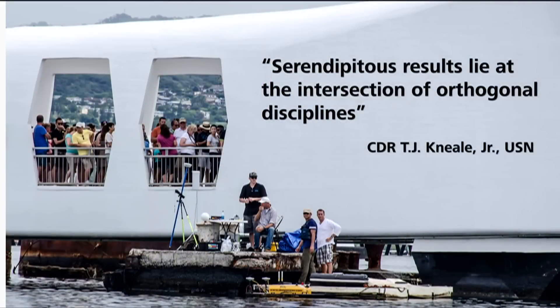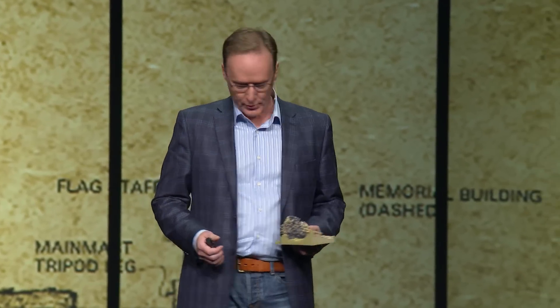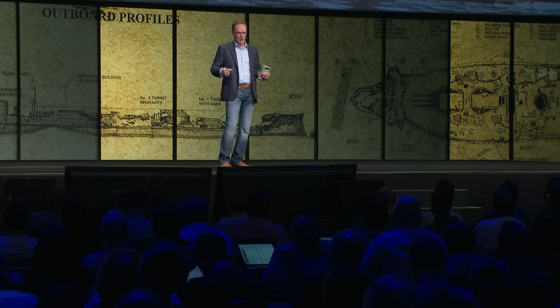So what did we learn? If I was going to sum this up, I have to go to people smarter than me. Commander T.J. Neal, a naval officer, aviator, and clearly an eloquent guy on loan to us from the Pentagon, said: 'Serendipitous results lie at the intersection of orthogonal disciplines.' I had to stare at it for a while and read it a few times. Serendipitous results — that's the magic stuff when you take a chance, when you innovate, when you think differently. On the Arizona, a couple kinds of lidar, a couple kinds of sonar, photogrammetry, USVs — you name it, we brought all that stuff together, held our breath, hoped something great would happen, and it truly, truly did.